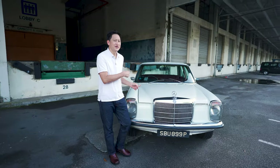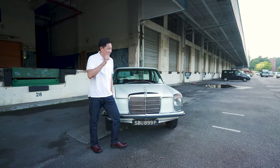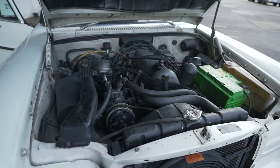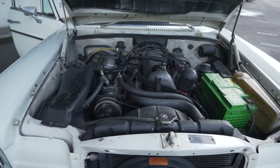This is a 1971 Mercedes-Benz W115. Now under the hood, a 4-cylinder 2-litre engine with a horsepower of 95.